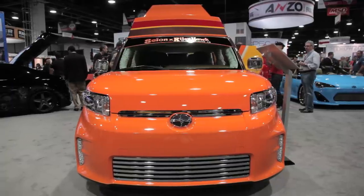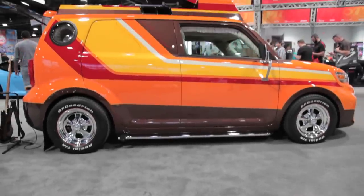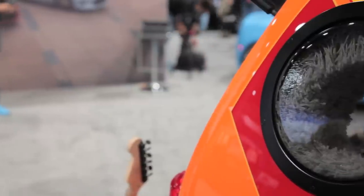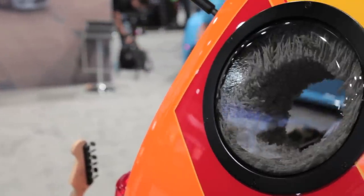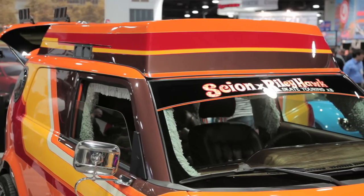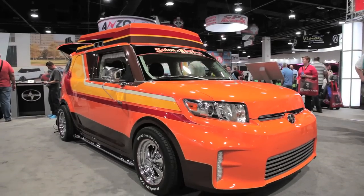One look on the outside and it's clear the XB has been customized to mimic conversion vans of the 1970s — it's like Dazed and Confused at three-quarter scale. All the rear windows have been replaced by metal panels and there are iconic bubble windows set at the very back of the vehicle. The roof has been extended like any good conversion van and the exterior mirrors have been replaced by metal bolt-ons straight out of the 70s.